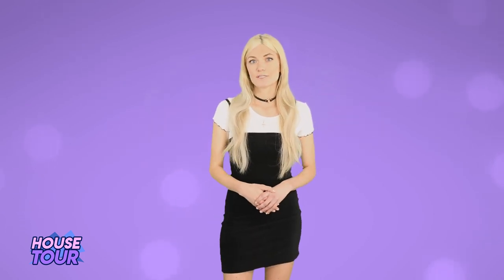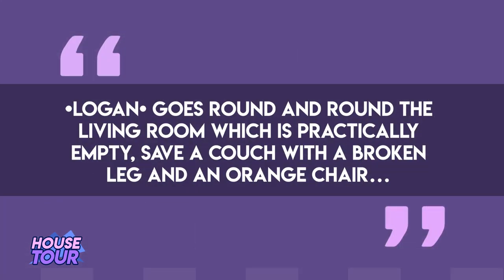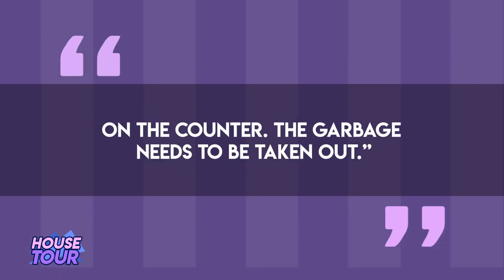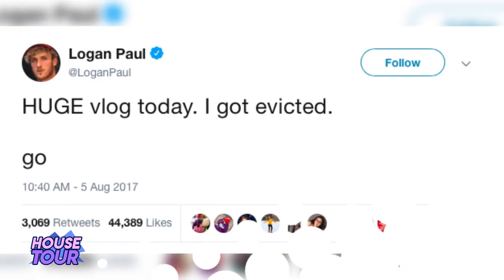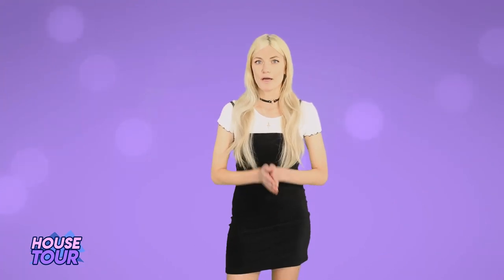Logan lived there initially, and when Jake moved in, both of them were running their YouTube careers from the apartment. Back in 2015, Business Insider spent a day with Logan at his apartment. According to the journalist, she said Logan's living room was practically empty, save a couch with a broken leg and an orange chair, a 90-inch television screen mounted to the wall, dishes in the sink, about half a dozen chargers on the counter, and the garbage needing to be taken out. That's kind of what you'd expect from an apartment the Paul brothers were living in — they were still kids. Logan lived there for a while but ended up getting evicted for his antics and pranks. A few months later, he moved into his mega mansion.